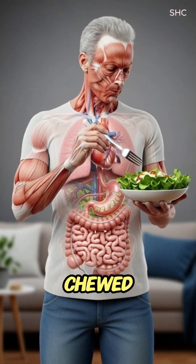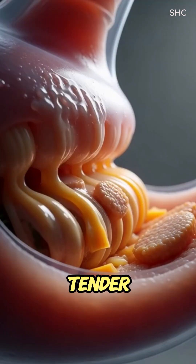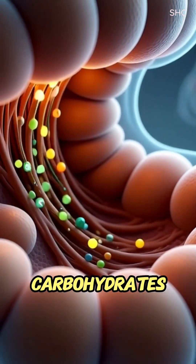As the Caesar salad is chewed, the jaw muscles work gently on the crisp lettuce and tender chicken, if included, while saliva moistens the leaves and releases amylase to begin breaking down carbohydrates.